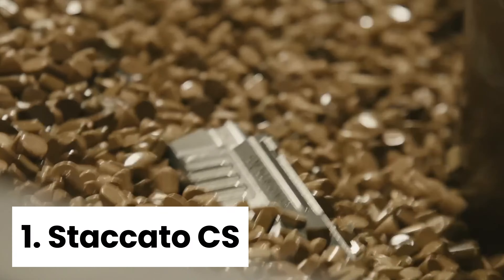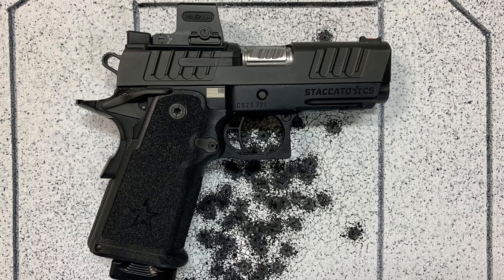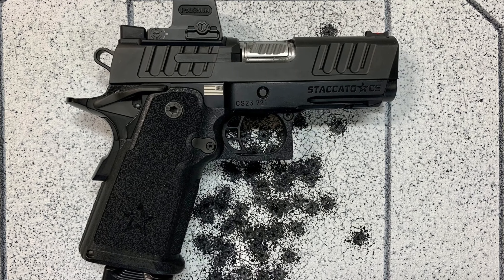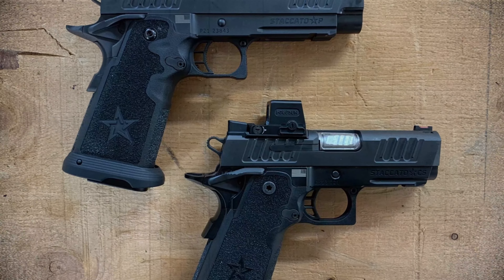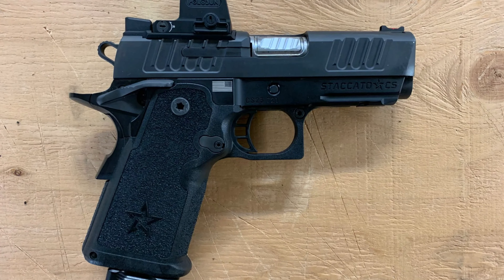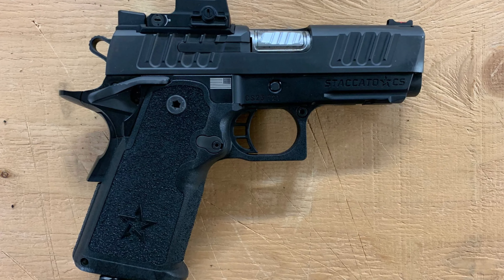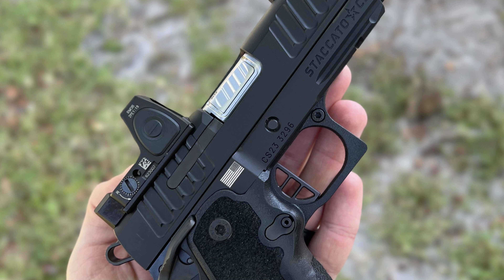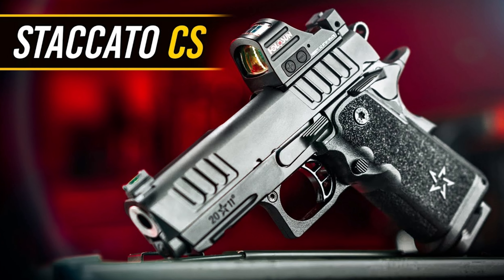Number one, Staccato CS. The Staccato CS is hands down one of the best compact concealed carry guns for seniors on the market. With its high-quality parts and fit, this 9mm pistol is incredibly reliable and accurate, making it a great choice for self-defense purposes. The Dawson Precision Optics mounting system is a game-changer, allowing for easy customization and improved accuracy.